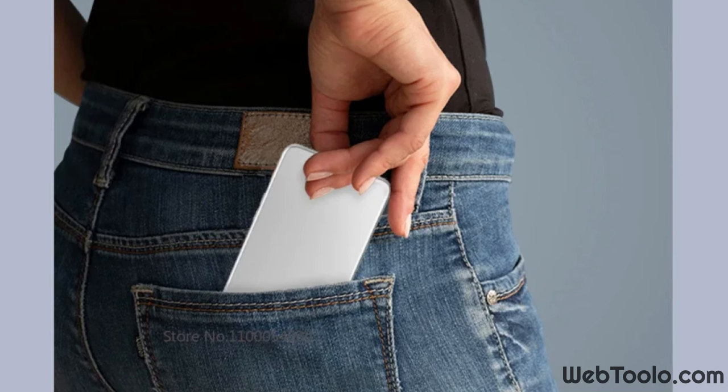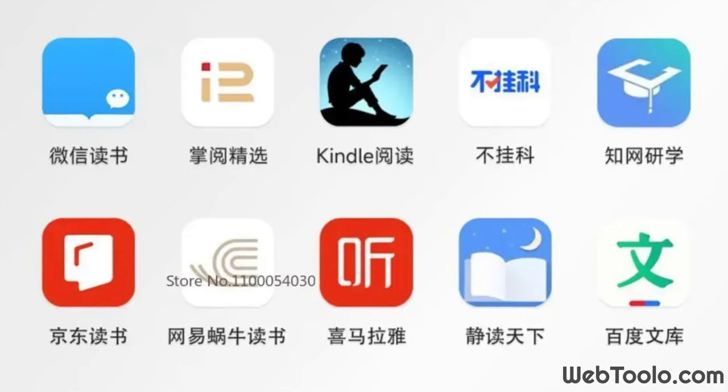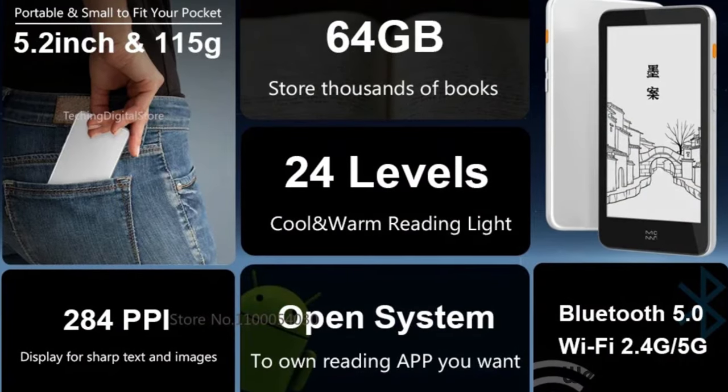I know it doesn't have Google Play Store, and that's not an issue for me. I installed the only app I need from an APK downloaded from the developer's website. It does a perfect job for my use. I don't need any updates, any other apps, and probably won't even need Wi-Fi and Bluetooth.